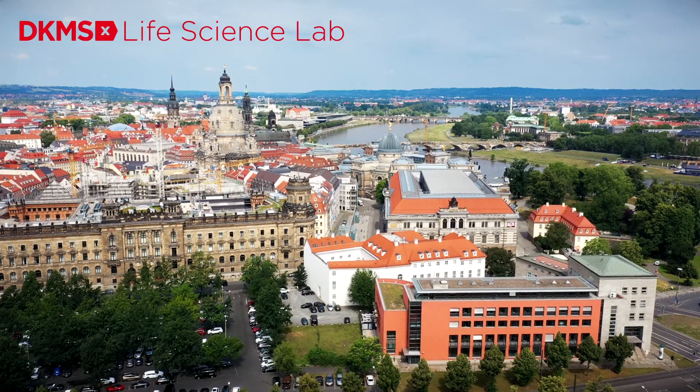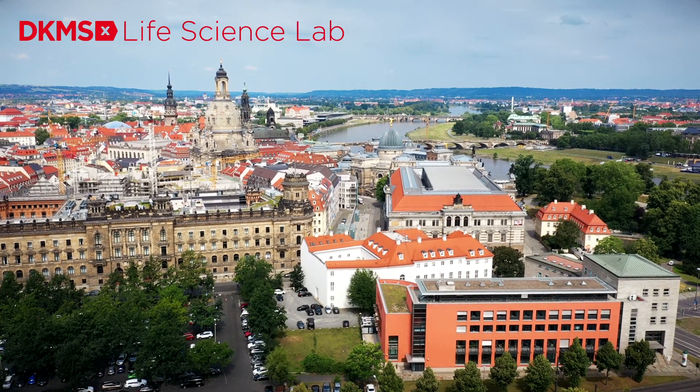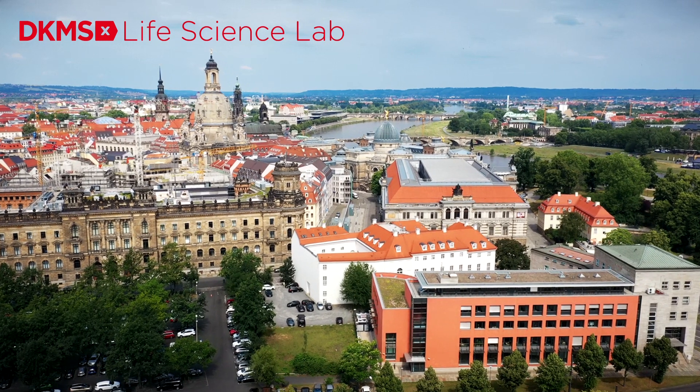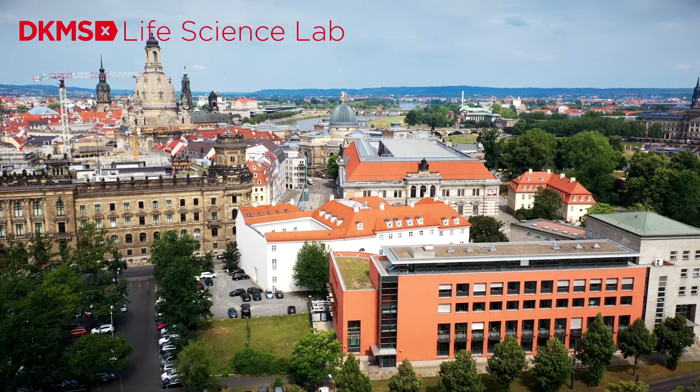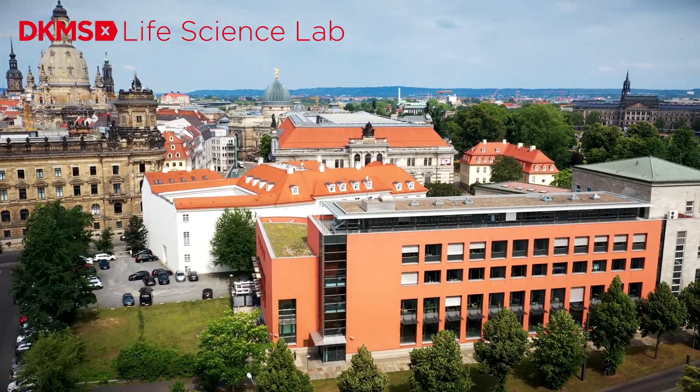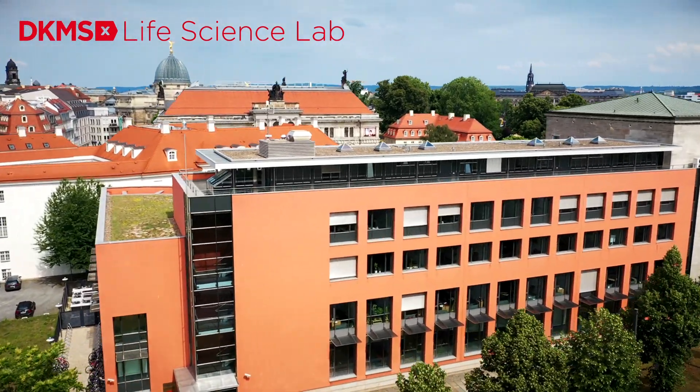After all, the best possible match between recipient and donor is crucial for the success of stem cell transplants in the treatment of blood cancer. So, what exactly happens at the DKMS Life Science Lab?